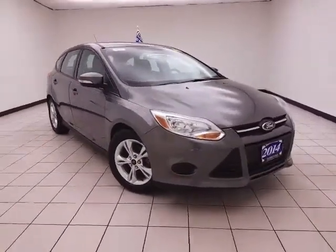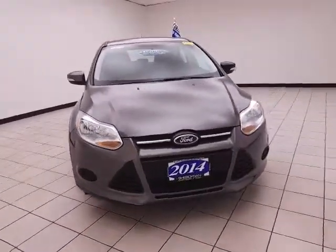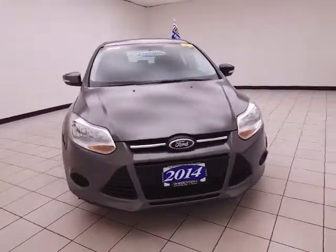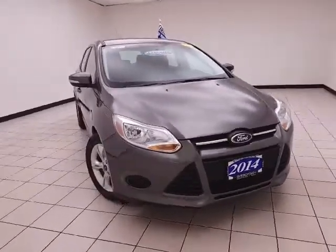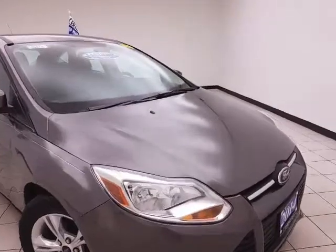Welcome to Cheboygan Chevrolet Chrysler Center. Today's special is a low mileage 2014 Ford Focus SE Hatchback, stock number B8477P. Only 20,000 miles on this one owner vehicle, with a clean AutoCheck history report.